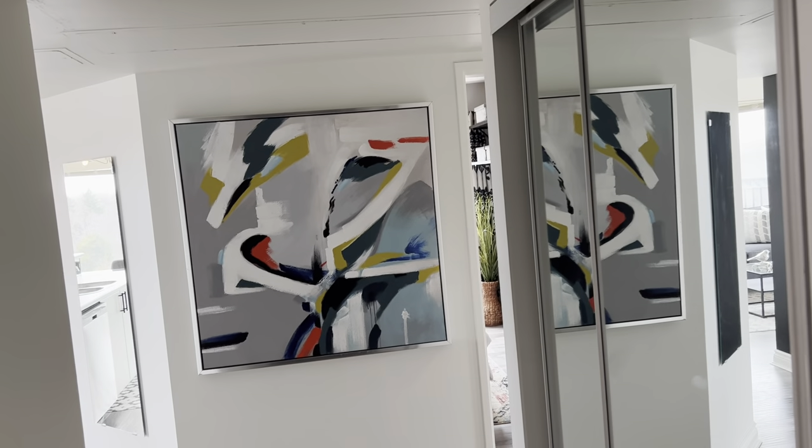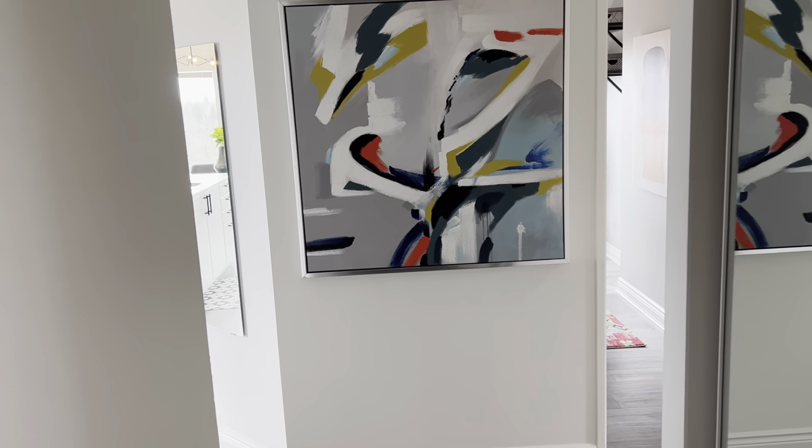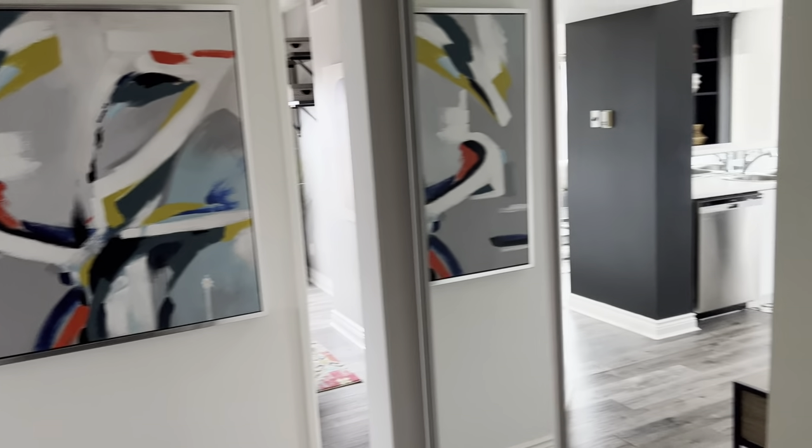Hi there, it's Julie Kinnear of the Julie Kinnear Team with Keller Williams Co-Elevation Realty and I'm standing in the lobby of 97 Lawton, suite 802. This is a fabulous two bedroom, two full bath. We're in an incredible location — Deer Park, just a hop, skip and a jump from Yonge and St. Clair. As we walk through the unit, I'll give you lots of details.